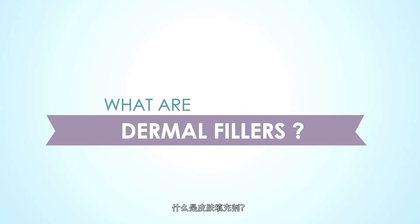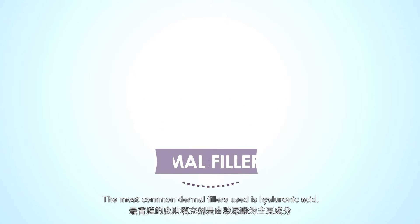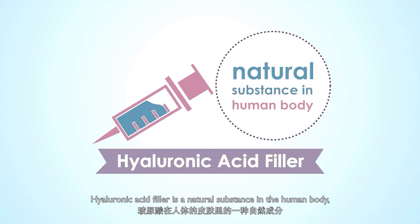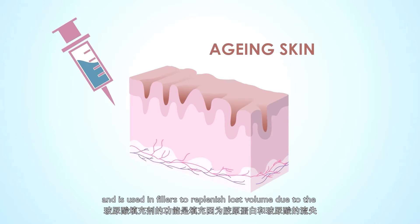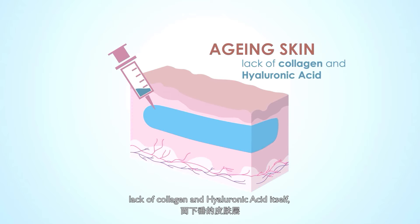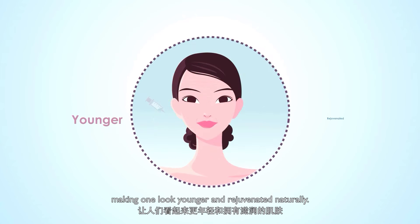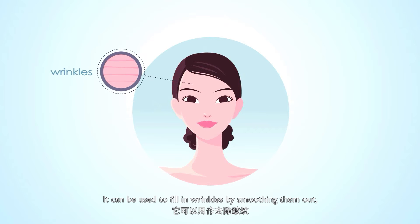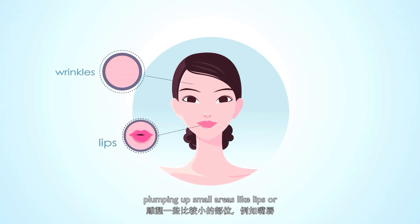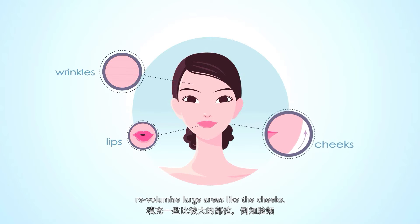What are Dermal Fillers? The most common Dermal Filler used is Hyaluronic Acid. Hyaluronic Acid is a natural substance in the human body and is used in fillers to replenish lost volume due to the lack of collagen and Hyaluronic Acid itself, making one look younger and rejuvenated naturally. It can be used to fill in wrinkles by smoothing them out, plumping up small areas like lips, or re-volumizing large areas like the cheeks.